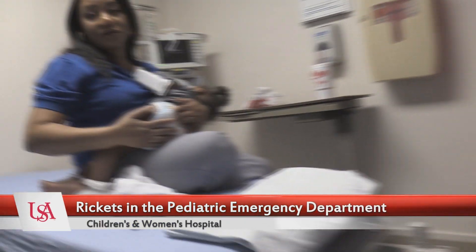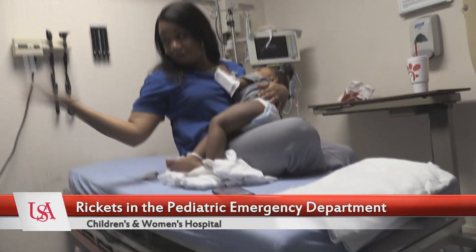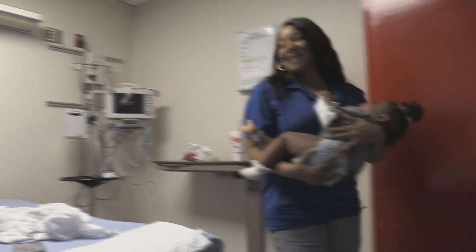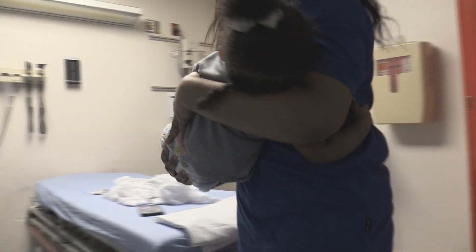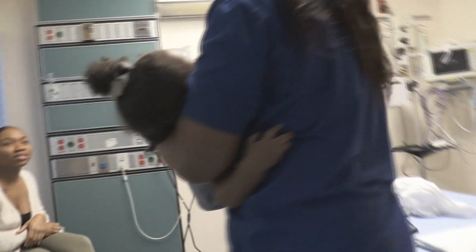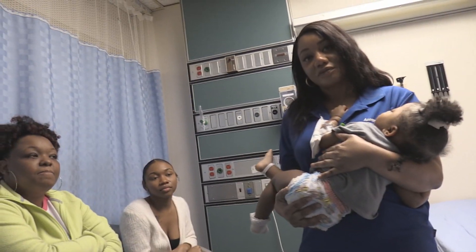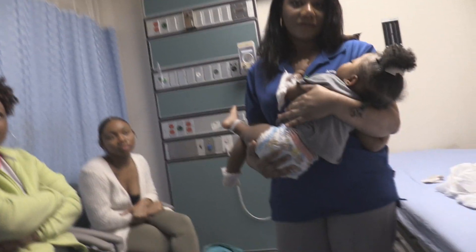Okay, I got the camera running here. So the family here is allowing us to do a teaching video because this is an uncommon condition, but this little sweet girl ended up having rickets.